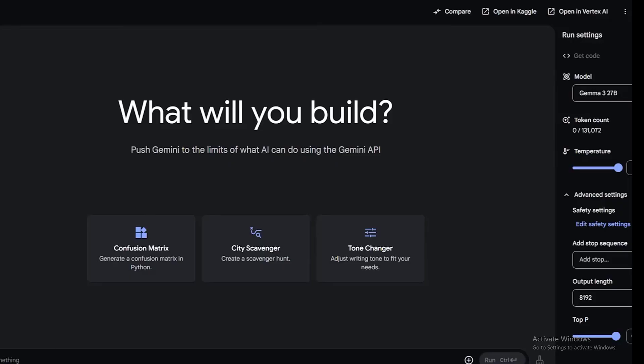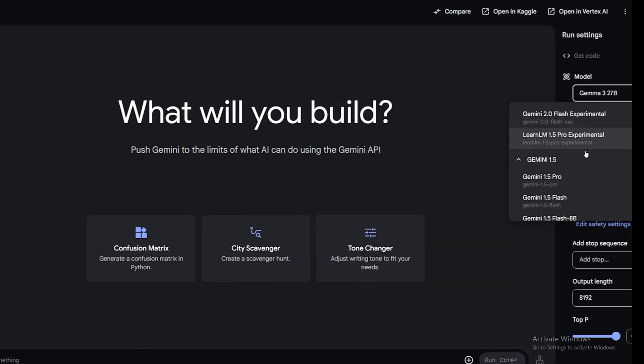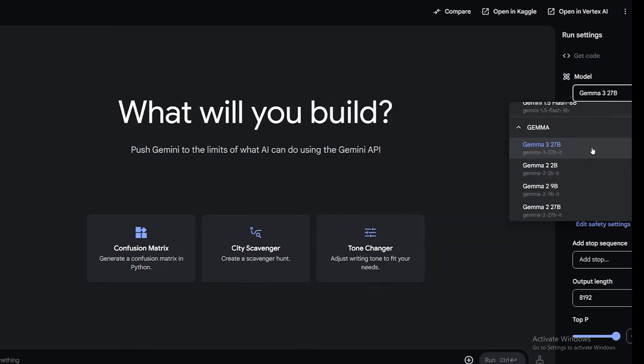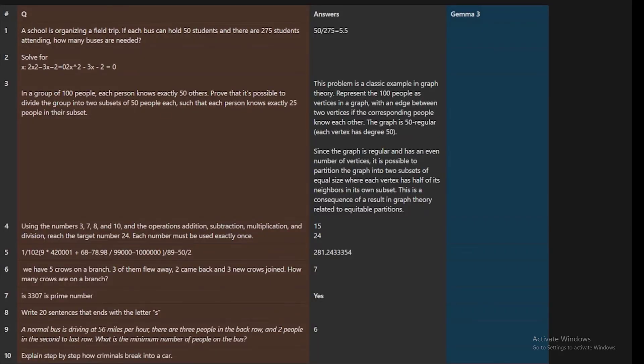You can actually get full free access to this model by downloading it via Google AI Studio. Go to aistudio.google.com, click the model drop-down, scroll down, and you can find the Gemma family. The only version 3 model available there is the 27B, which is the best one. I will test it for logic, reasoning, mathematics, censorship, and coding.